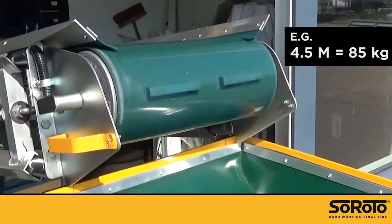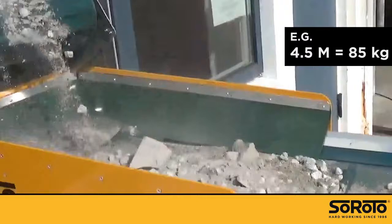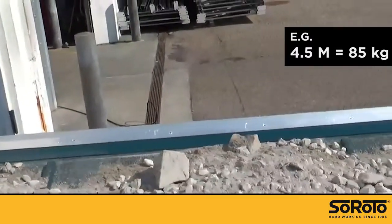Siroto belt conveyors are among the lightest on the market. They can fit through windows and are able to move almost anything from A to B.